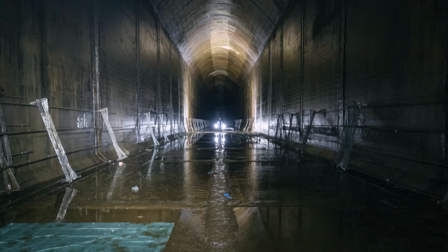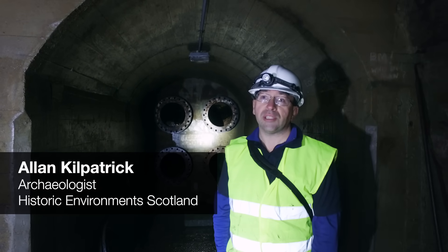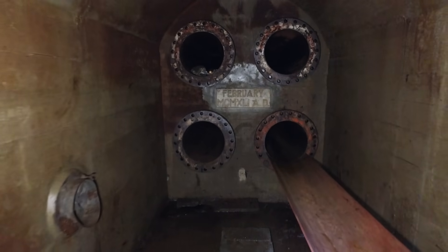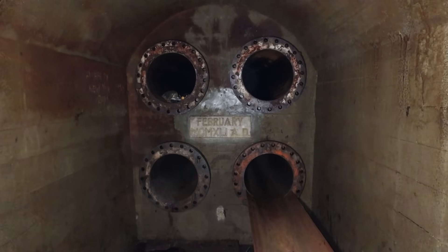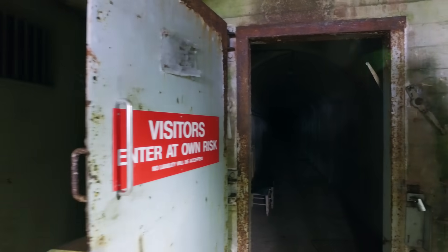The construction started in 1938, and it carried on right through the beginning of the war up to around about 1943. The Admiralty had decided that they required bomb-proof storage for their oil, so they set about building a number of oil tanks across Britain. And this, Inchendown, is one of them.